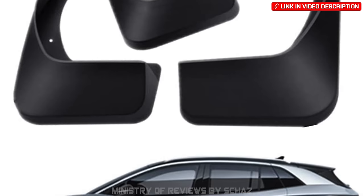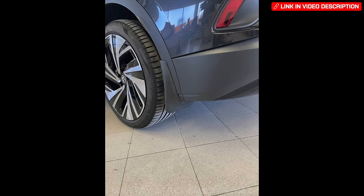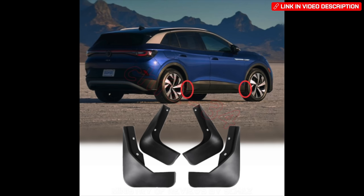Mud flaps are a nice accessory especially for off-roaders. They're available for different ID models and are self-install types that don't require complicated installation.